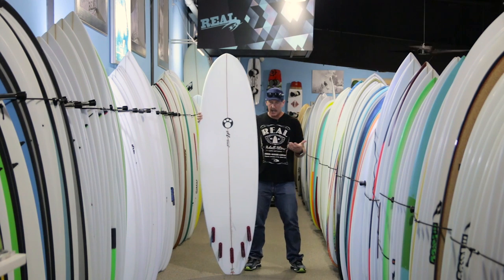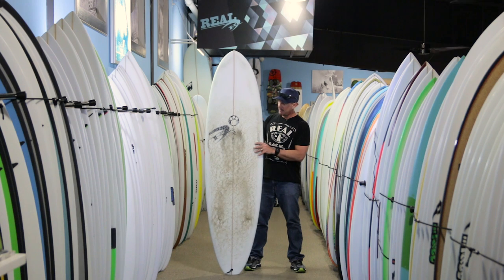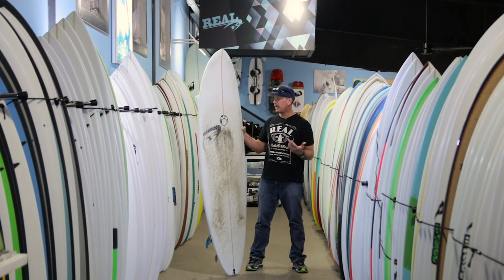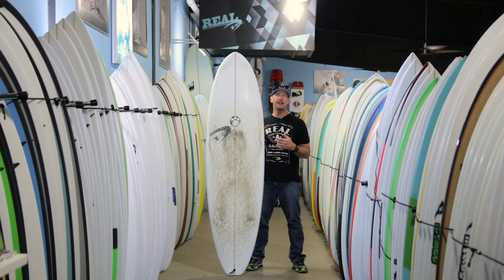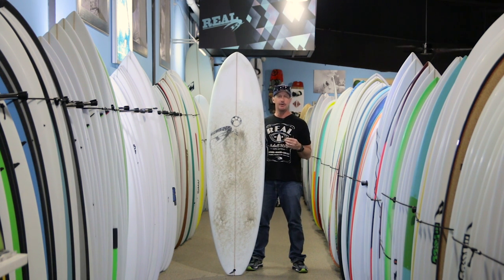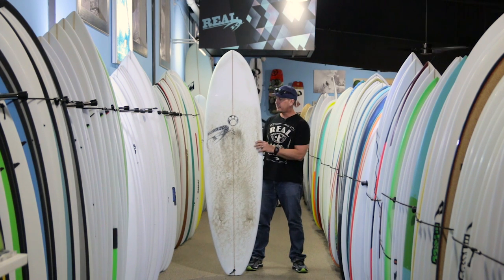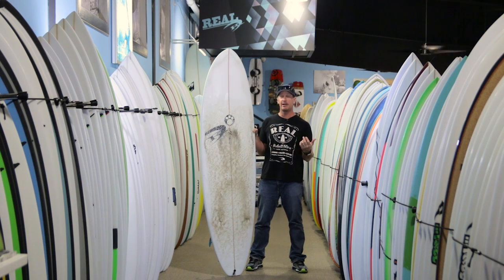I've been surfing this board since November, so that's a solid four months, and you can see the wax definitely shows it — looking a little grungy on the deck. I came back from Nicaragua in November with absolutely nothing left in the tank. Coming back to a 5 mil with boots and gloves, I went from a standard shortboard straight to this and was basically levitating through the middle of the lineup. It made that transition super easy.